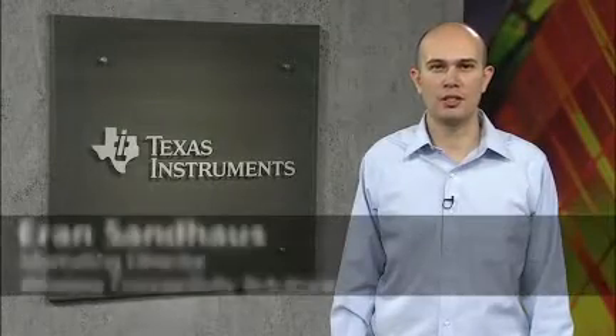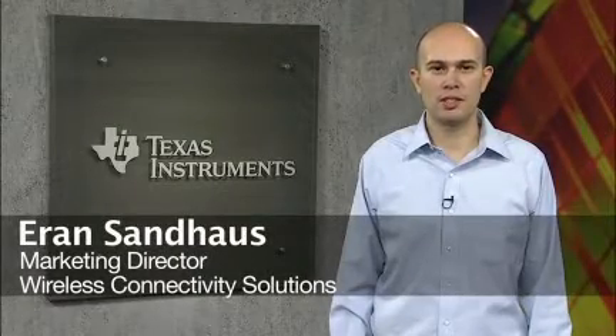Hi, I'm Aran Sandhals, Marketing Director of the Wireless Connectivity Business at Texas Instruments.